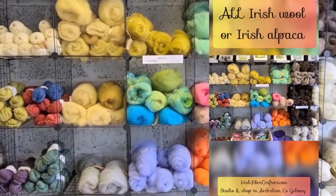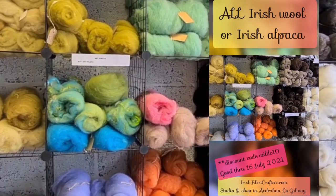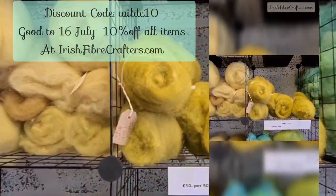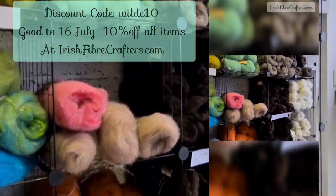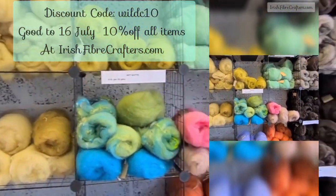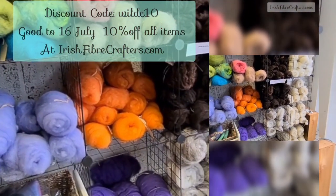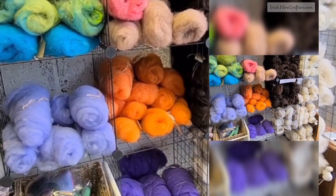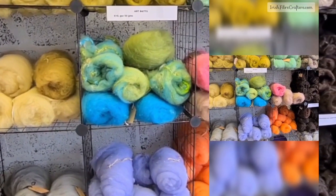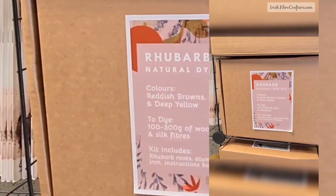Here is the selection currently available at Irish Fiber Crafters of the spinning fiber — spinning or felting. There are some lovely art bats and these are all naturally dyed. This is all Irish wool, or sometimes alpaca as well, in all different types. Some are acid dyed, a lot are naturally dyed. I'm going to pick a few bats to do a giveaway — a spinning or felting giveaway in August. Oh look, this is new: a rhubarb natural dye kit, and an indigo natural dye kit!